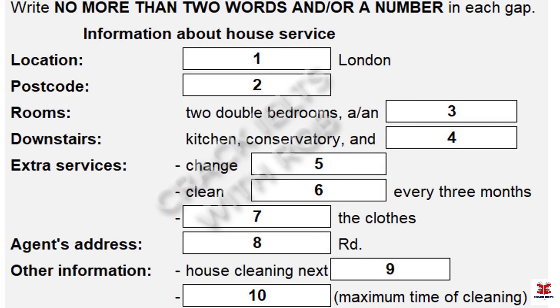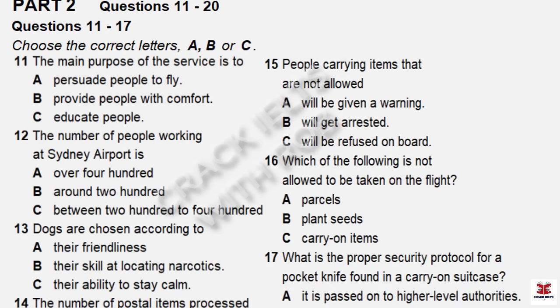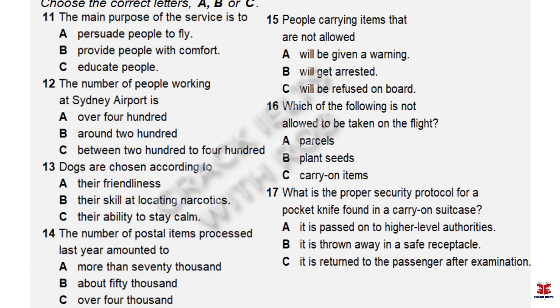Fine. So let me just do some calculations. That is the end of part one. You now have one minute to check your answers to part one.